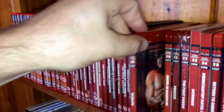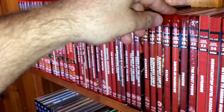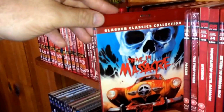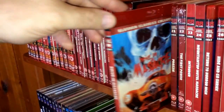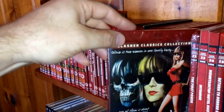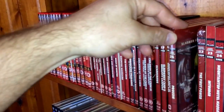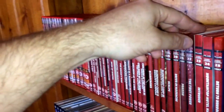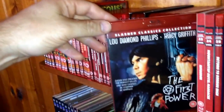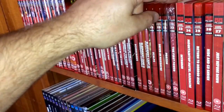Number nineteen is Scalps — I really enjoy this one, native American folklore horror gone wrong. Number twenty, from 1977, is Drive-In Massacre. Number twenty-one, from 1983, is Prism — still sealed, haven't watched it. Number twenty-two, from 1990, is The First Power, which also has a release from Scorpion Releasing in the US on Blu-ray, which I own as well.